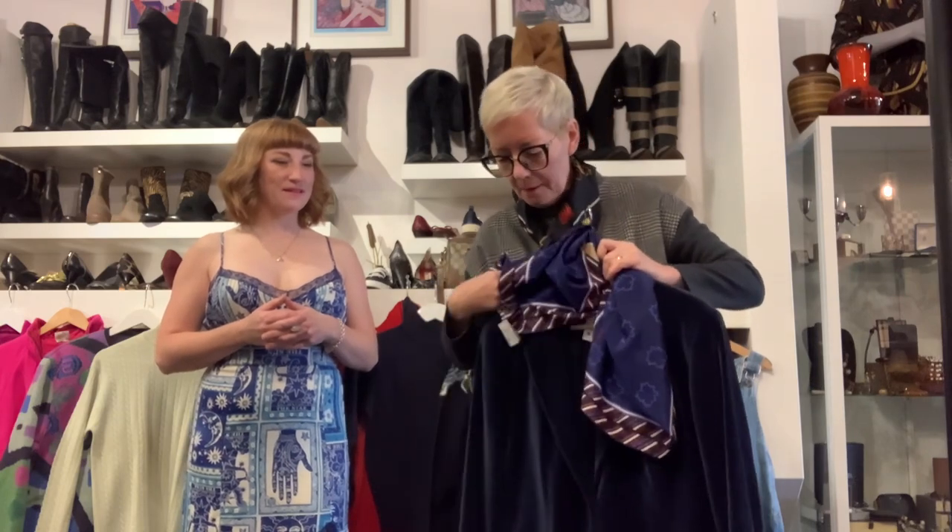So this scarf is marked down — it is now $65. Fabulous.